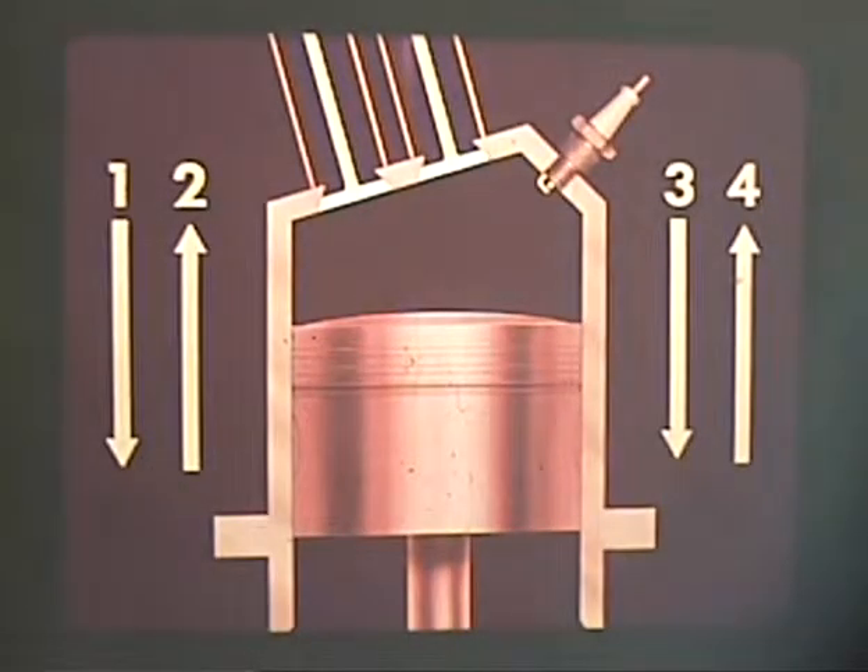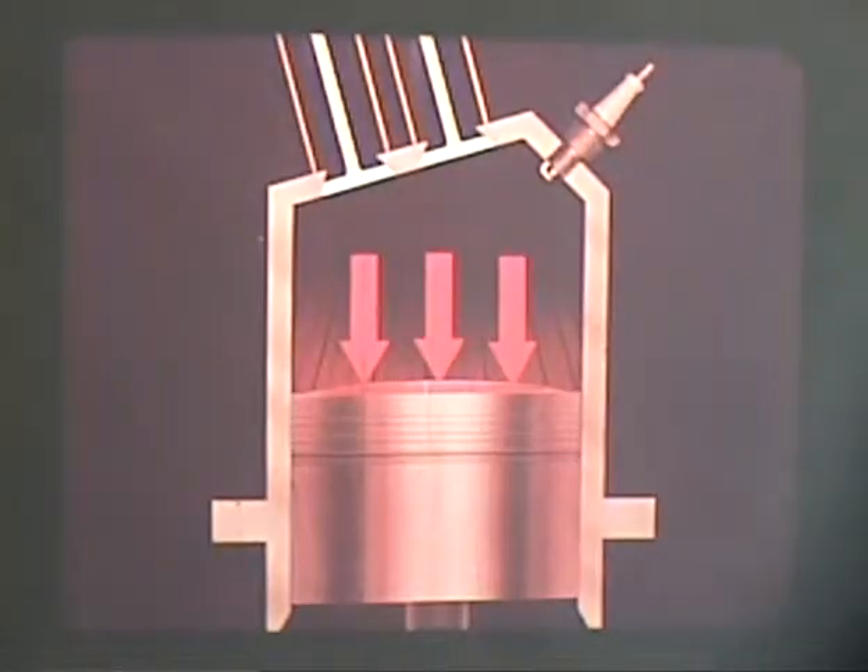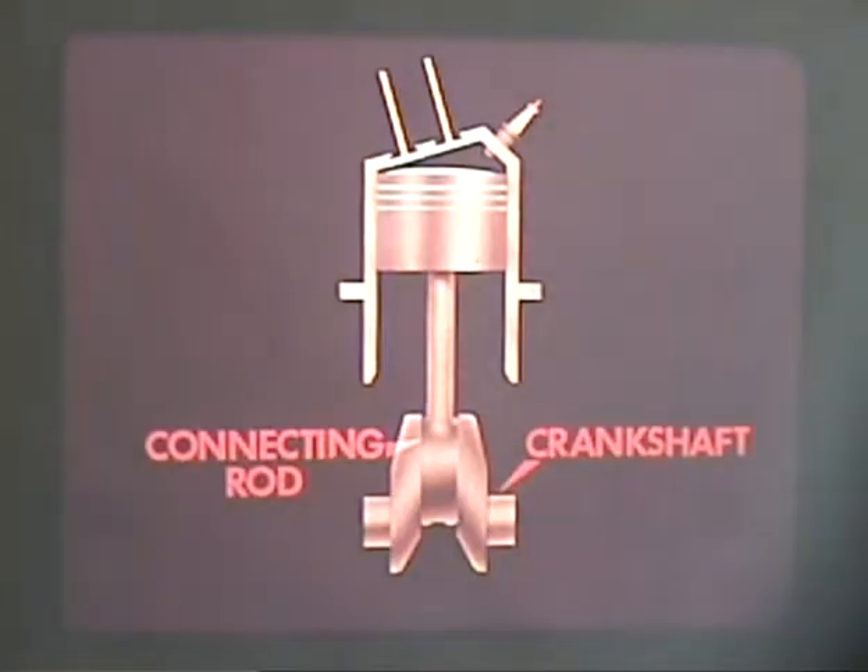The four-stroke cycle engine is so-called because it takes four up or down movements of a piston to complete one cycle. These strokes are the power stroke, the exhaust stroke, the intake stroke, and the compression stroke. This simple one-cylinder engine can help illustrate the system. The piston inside an enclosed cylinder is driven down by the expanding gases of a burning mixture of gasoline and air. This reciprocating or up and down action is transmitted to the crankshaft by a connecting rod, where it is changed to the rotary motion necessary to drive the car.